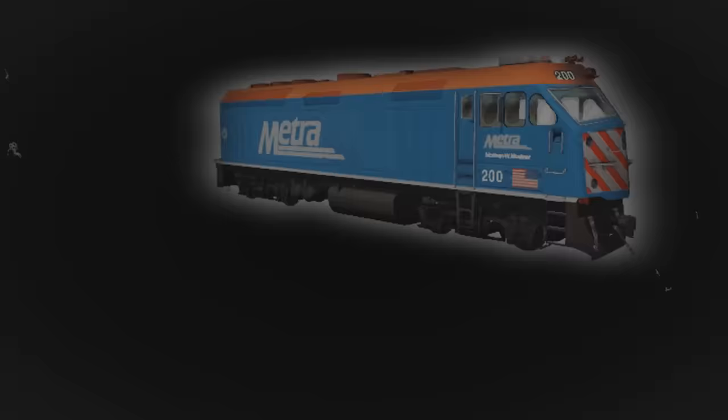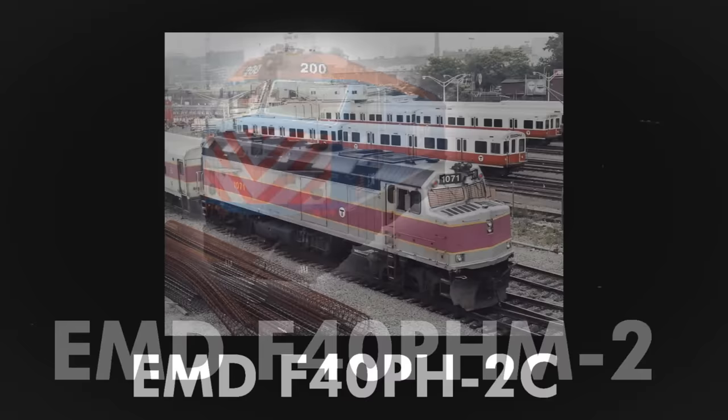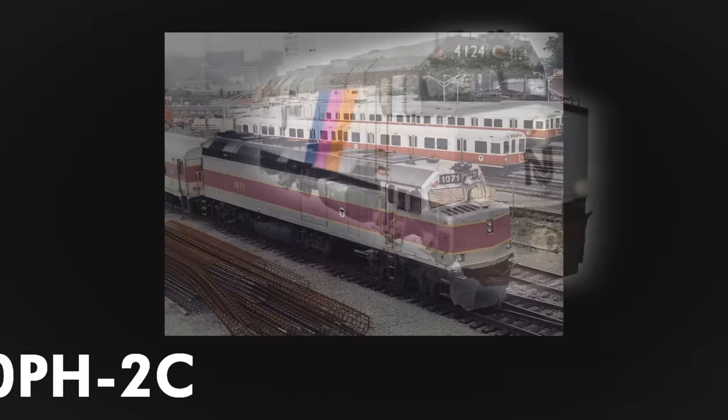The VIA Rail version had desktop controls, ditch lights, and other Canadian-specific details. Furthermore, operators like Metra had a custom cab variant known as the F40PH-M-2, MBTA with the lengthened F40PH-2C, and New Jersey Transit using the F40PH-2C, named for its Caterpillar-built head-end power generator.